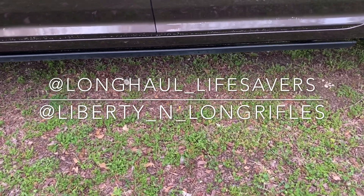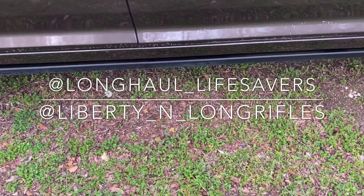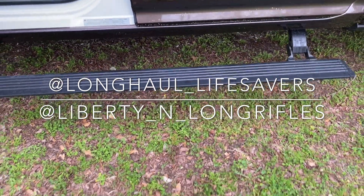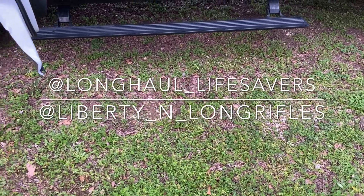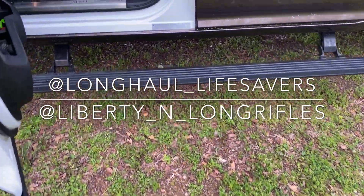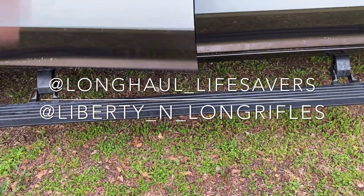We got the automatic running boards — they came standard on this model. I think this and the Limited are the only models where it's standard, not the regular Laramie. They're all metal and pretty sturdy, especially when you stand on them.